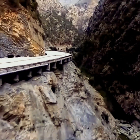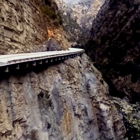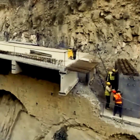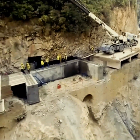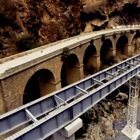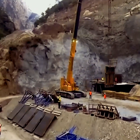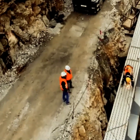To secure the hillside, huge 160-ton beams were assembled on site and slid into place using custom-built equipment, because bringing in heavy-duty cranes was nearly impossible in the narrow gorge.